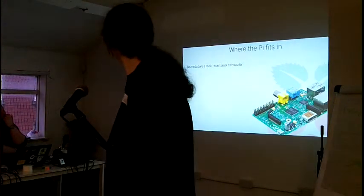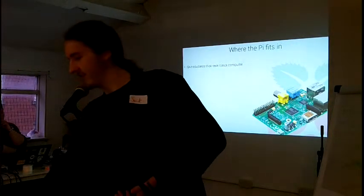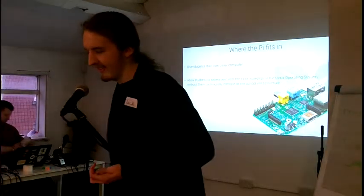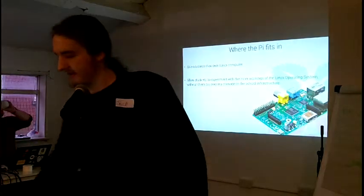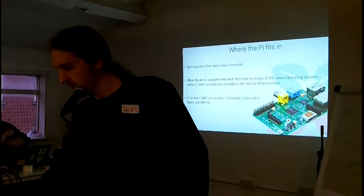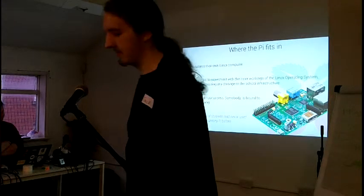The reasons they went with the Pi: to give students their own Linux computer — you won't be entirely surprised to hear that people don't want to install Linux onto their brand new MacBooks and are a bit reluctant. It also allows students to experiment with Linux and gives them full root access, allowing them to break things without much consequence. Another statistic from the survey: 86% of students had never used the command line before.